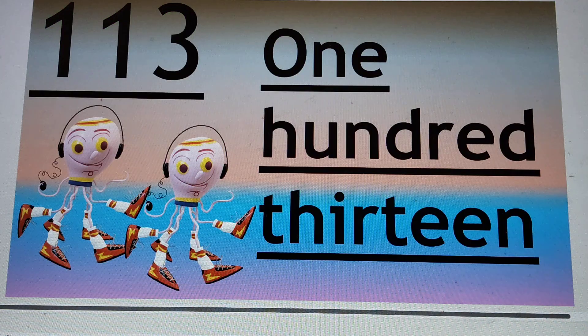Next number is 113. 1, 1, 3 — that is 113. H-U-N-D, already read 100, T-H-I-R-T-E-E-N, 13. Say hi to 113.